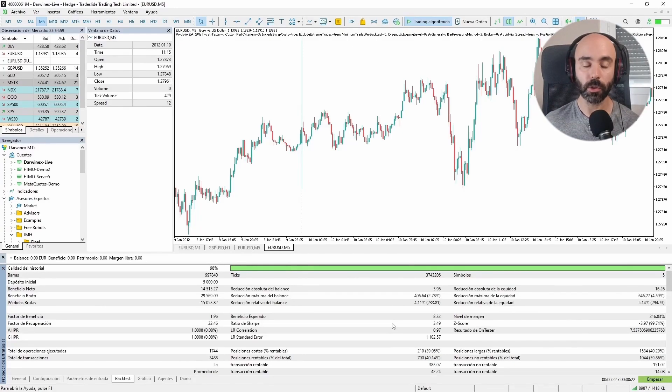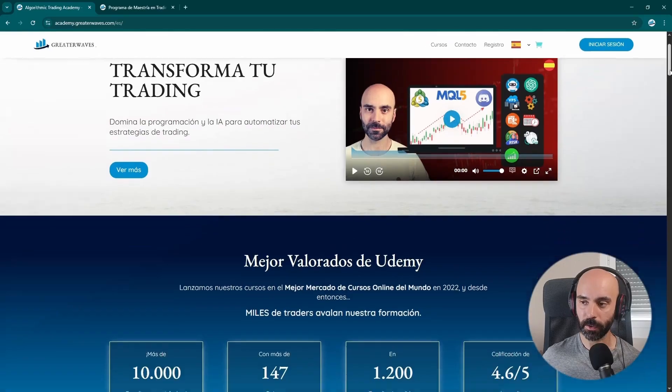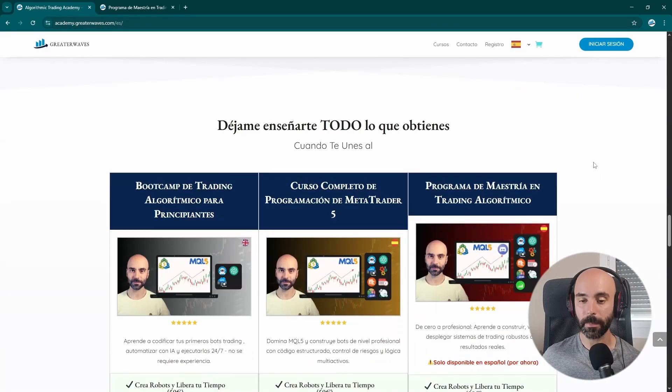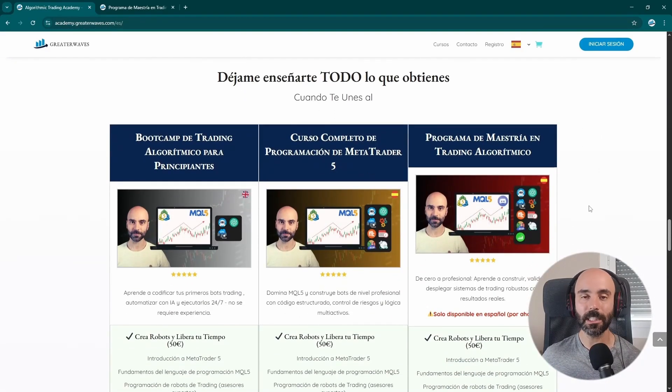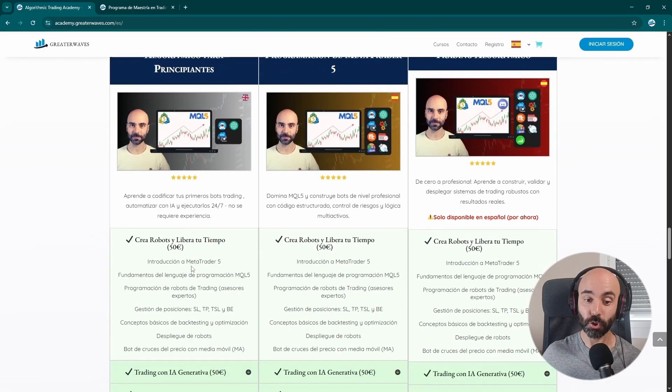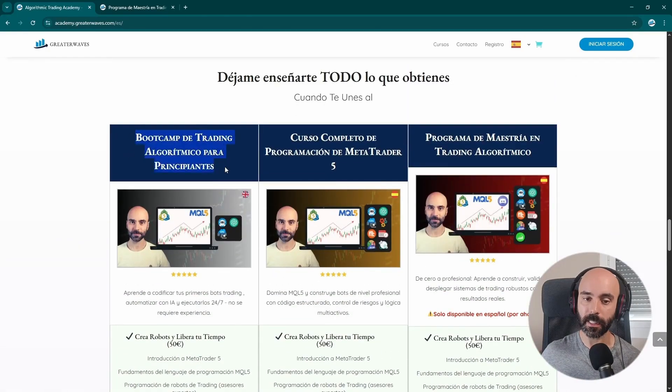If you want to learn algorithmic trading with us, you can do so on our Academy's website, academy.greatwaves.com. There we provide all the information about our courses and the training we offer. You'll learn about all the benefits of algorithmic trading and get to know me, your instructor, as well as the different courses and packages we offer. As of today we have three packages. The first package is programming for beginners — you'll learn how to program a trading bot, how to use AI to help you code these bots, and how to deploy them on a VPS so they can operate 24 hours a day, five days a week.